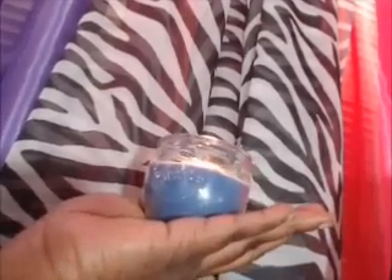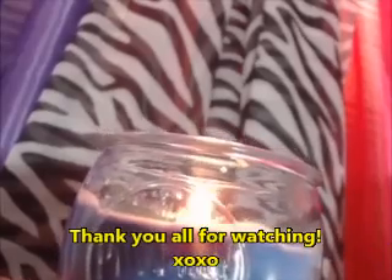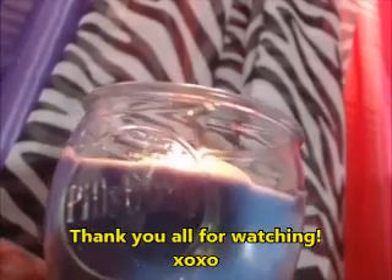Thank you guys for tuning in, I'll talk to you later, love you. Don't forget to look for the Pillsbury Fresh Blueberry Pie candle. It says it right there on the label — it's bad, it's bad. I love you!